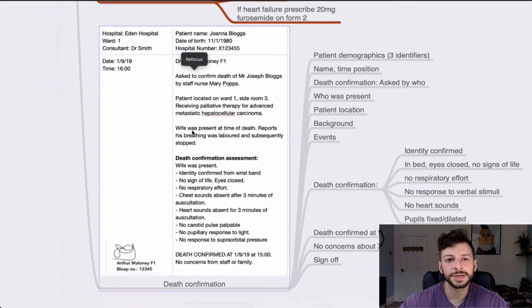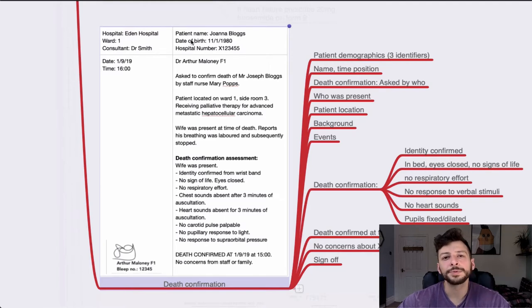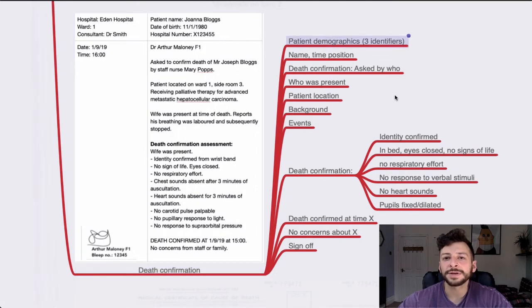Death confirmation. Many marks just from the top: hospital information, patient demographics, date, time. The general template: patient name, time, your position, who asked you to confirm death and who was present, plus patient location — where in the hospital were they? What was the background and what were the events leading to, say, respiratory arrest? Discuss the death confirmation itself: listening to heart sounds for one to three minutes, listening to breath sounds, checking pupils for any response, listening for respiratory effort, feeling for a carotid pulse, and responding to verbal or pain stimulus. State when death was confirmed and note any concerns.